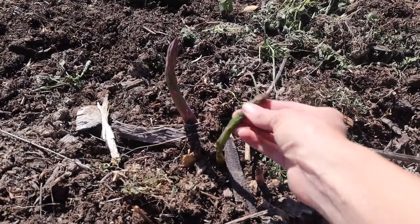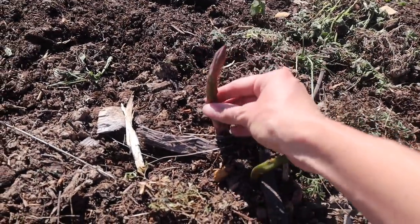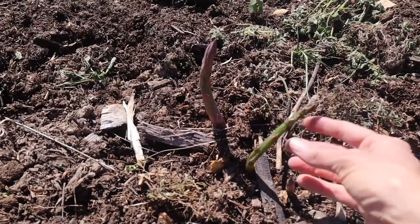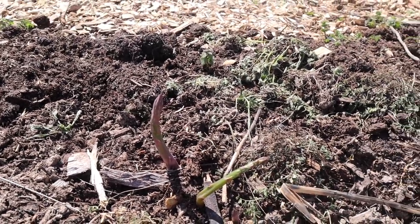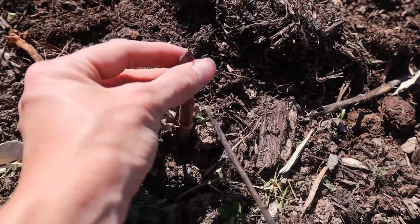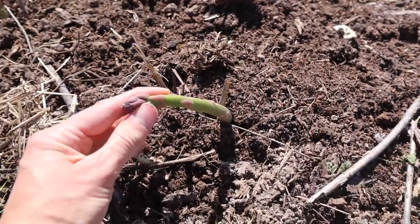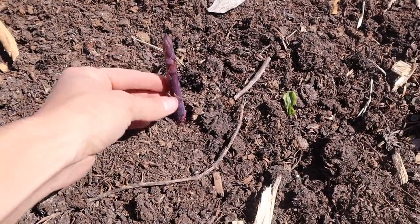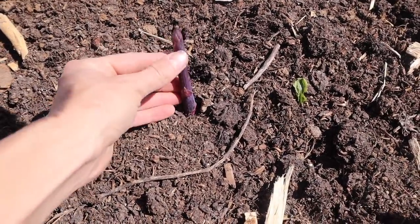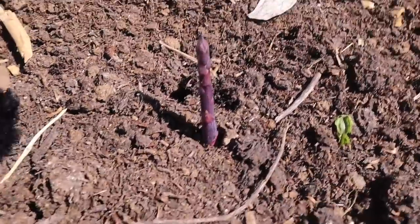Not looking good so far — this one still froze. This one's in good shape, so maybe the bigger ones lasted. That smaller one is definitely a goner. But the majority are actually in good shape. Here's one of my purple asparagus, and this is in perfect shape too — no frost damage at all. So pretty though.